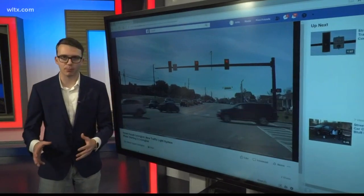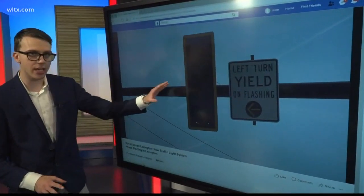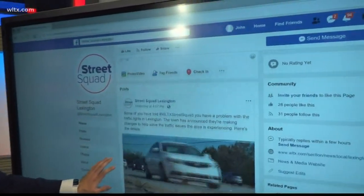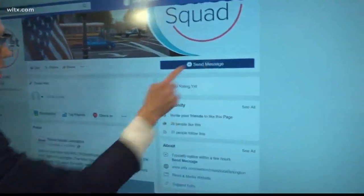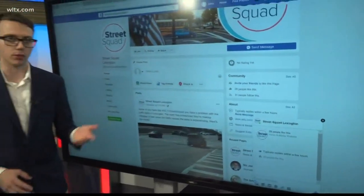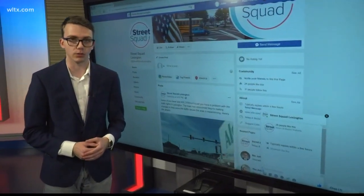There's no timetable at the moment, but the mayor says he'll let us know if they do or do not make any changes with this traffic light. If you have any other stories that you want us to cover in Lexington, you can head to our Street Squad Lexington page on Facebook. All you got to do is click right here on the top right-hand corner of your screen. Also, we have other Street Squad pages on Facebook with Orangeburg and Sumter as well. Reporting for Street Squad Lexington, I'm Nick Jones.